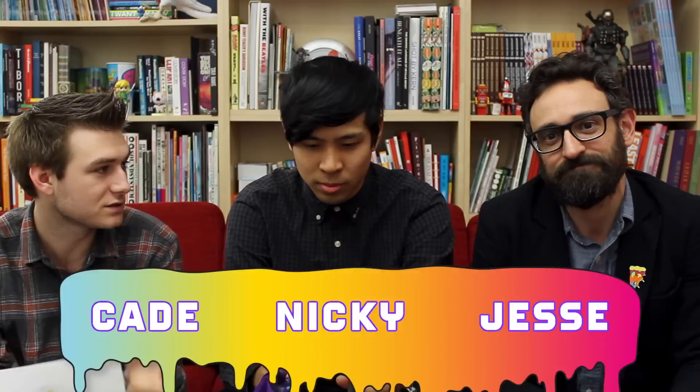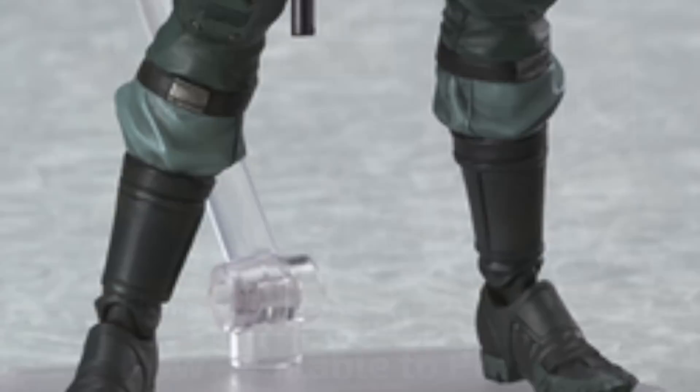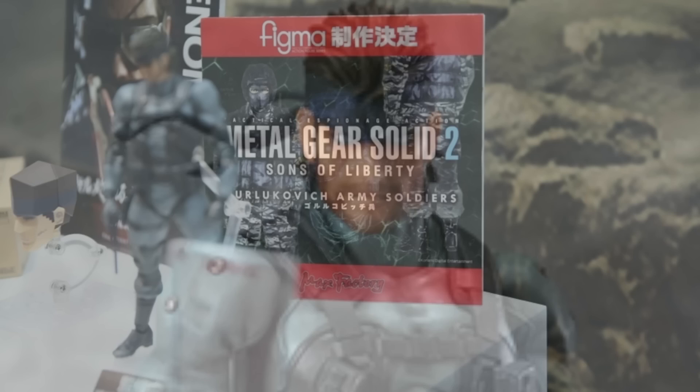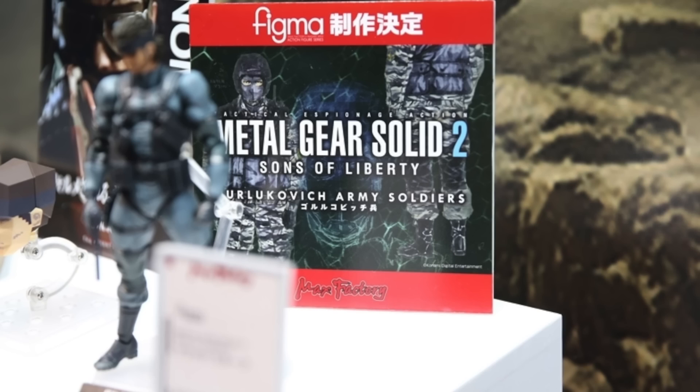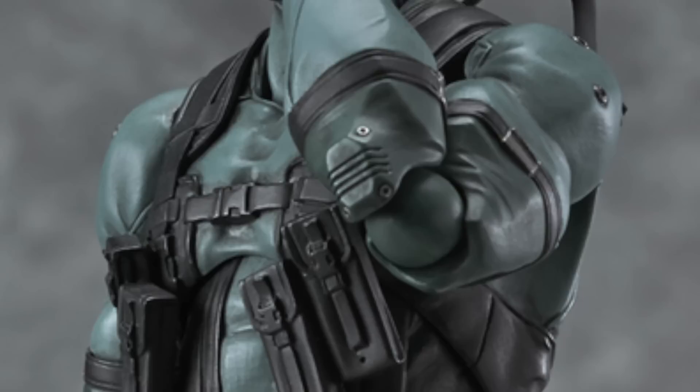First up we're going to be talking about Figma Snake, which is now available for pre-order. Jesse, you mentioned that you're totally into this? Yeah, I'm really into this, and I'm more into this because the next couple of figures they're going to show are the soldiers — generic Russian military soldiers that Snake can apply his CQC against. In Figma. That's incredible. So if you are interested in having an awesome, highly articulated Snake by Figma, you can pre-order it down below with the link in the description.